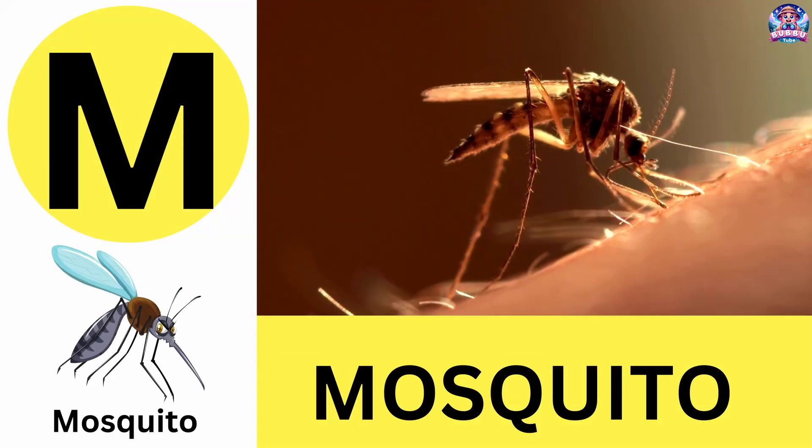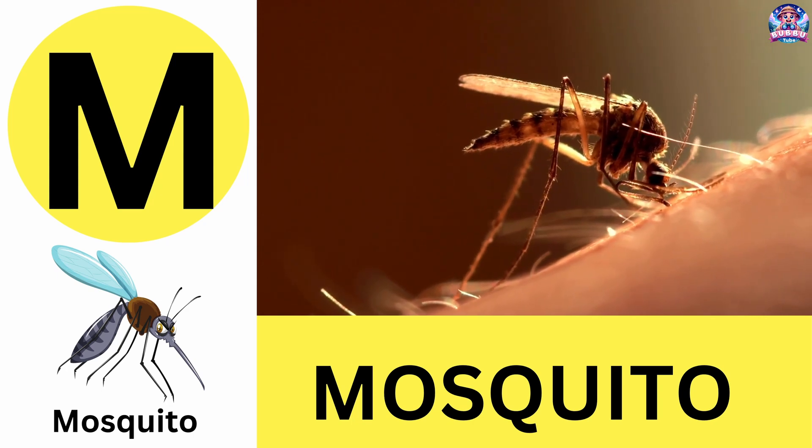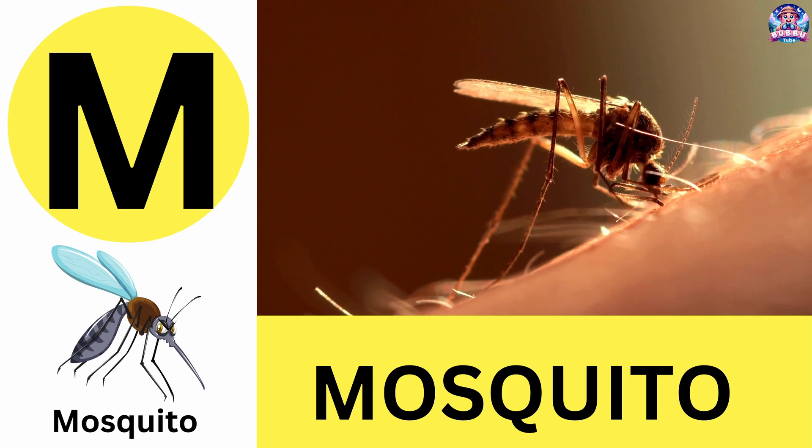M. M is for mosquito. Mosquitoes are the world's deadliest insect, but only females bite. M is for mosquito.